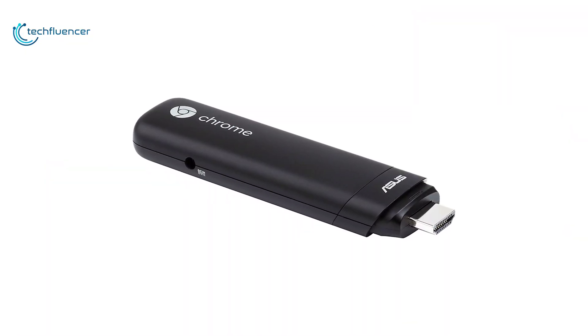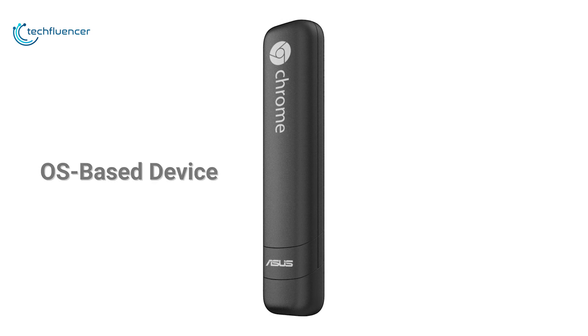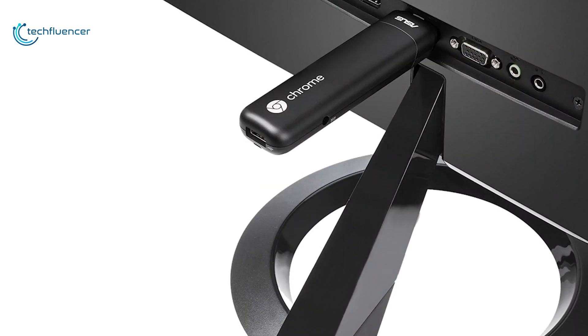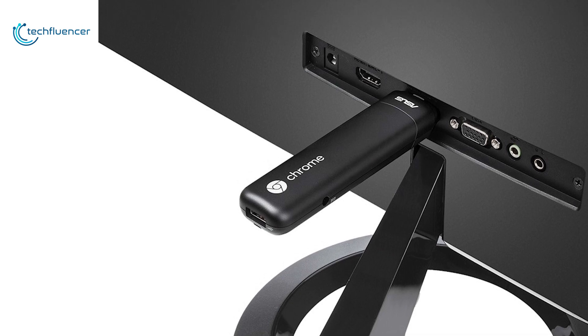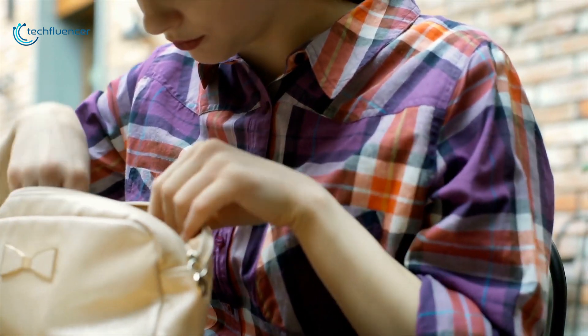Coming in at number 4, we have the Asus Chromebit CS10 — a small Chrome OS-based device that packs more power and versatility than a USB flash drive and turns your HDMI-equipped HDTV or monitor into an all-in-one desktop PC affordably. It is a lightweight, portable and convenient personal computer which will fit into your hand, pocket, or purse and will work well as a travel essential.